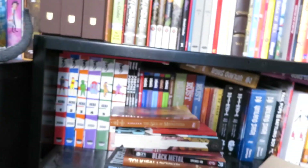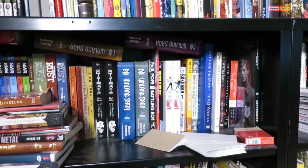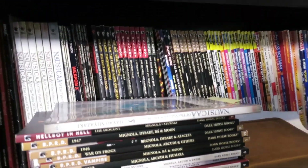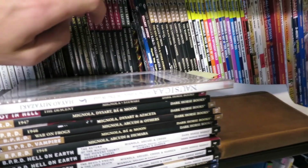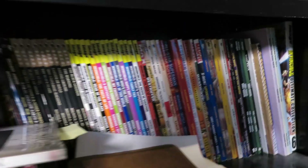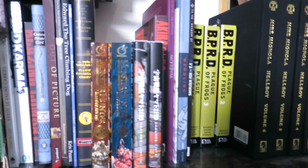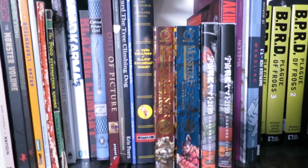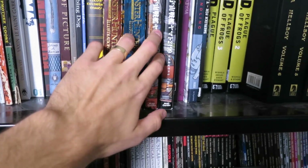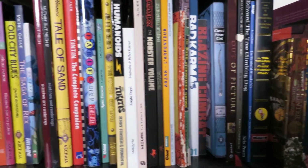Here we have graphic novels on the top shelf. Nausicaa is one of my favorites; Hellboy, one of my favorites; Invincible is brilliant. Above them we have more Hellboy and BPRD, some Asian stuff — Japanese video games or animation — and then a lot of these tall books are French books.